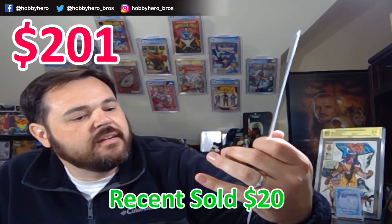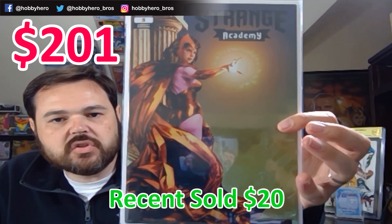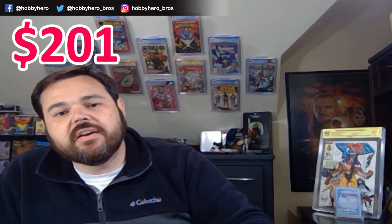Next we've got some Strange Academy — Strange Academy #5 with a nice little variant cover featuring the Scarlet Witch. I don't think #5 has any major keys, but this whole series is blowing up right now. There's a lot of spec on the Strange Academy series. I've got a lot of the number 1s, and the big villain's books are going for crazy amounts as well.